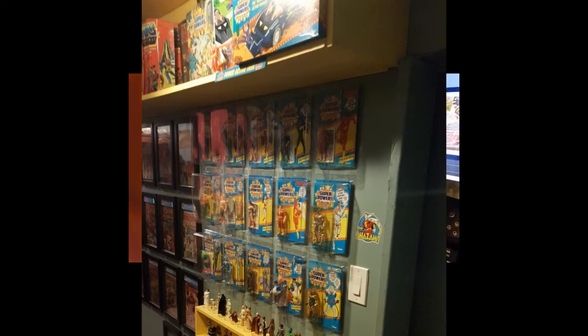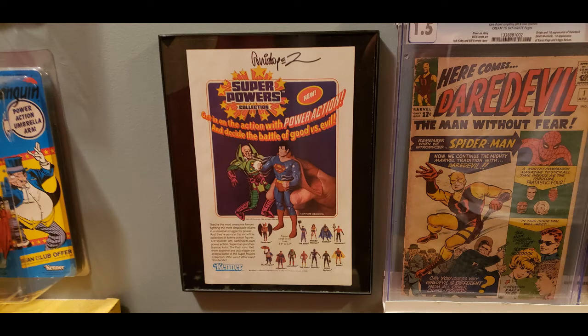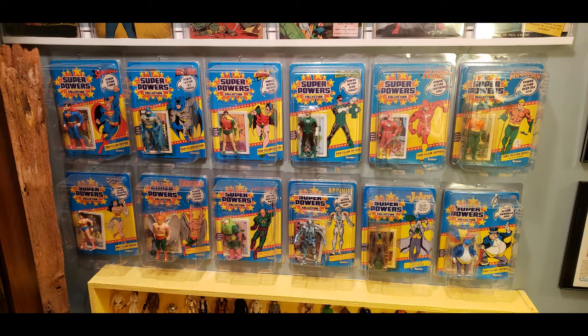Of all the stuff I got rid of, I did keep my autographed copy of this Superpowers advertisement by Jose Garcia Lopez. He's the one whose artwork is on all of these, and it's amazing — he does such a great job. So that's the collection. Stay tuned as I purchase more and I will be adding them, and each time I do, I'll let you know.